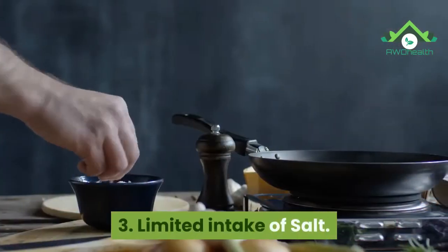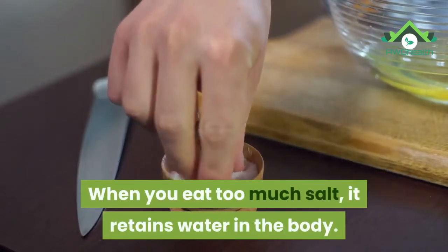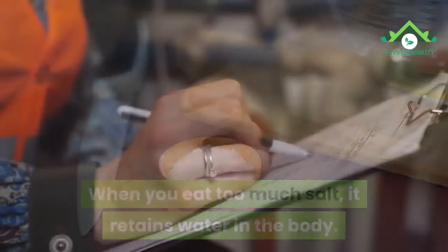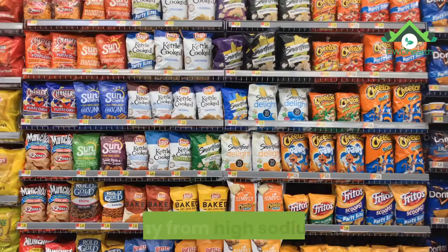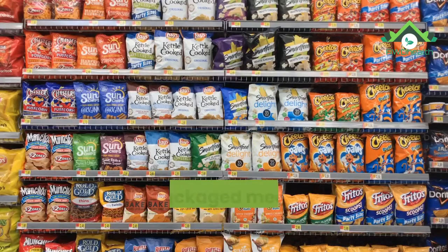3. Limited intake of salt. When you eat too much salt, it retains water in the body. This extra water stored in your body raises your blood pressure. Stay away from high sodium foods like packaged meat and processed food.